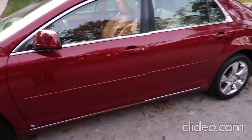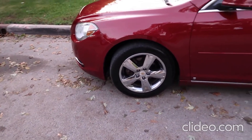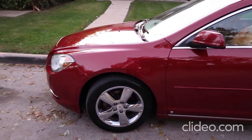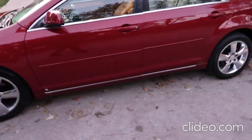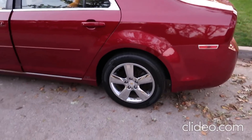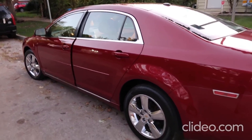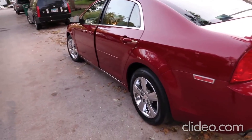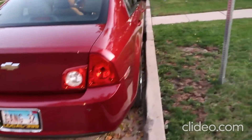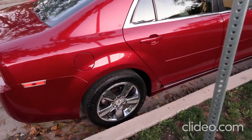Y'all will not believe it — same bolt pattern as the Dot Mobile, same size. So the black rims will be going back on this one. Take a look at the body color of this car and think about those black rims I had on the Dot Mobile — they are going back on this. They'll fit — it's the same five-by-five bolt pattern, five by ten, and that's what it is for this car.